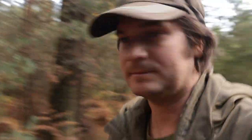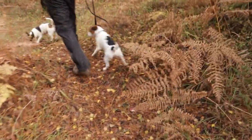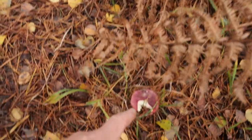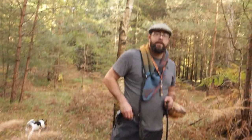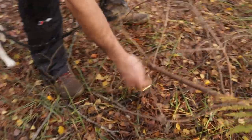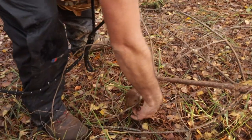Is this a russula? Yeah, but that one's the hot, spicy one - a bit like horseradish. And these ones are brown birch bolete.